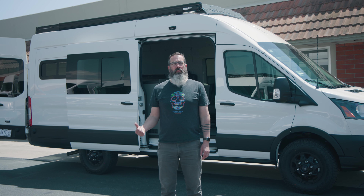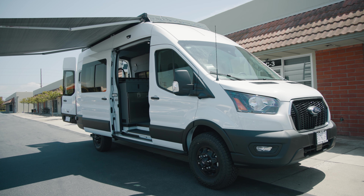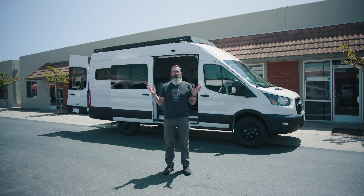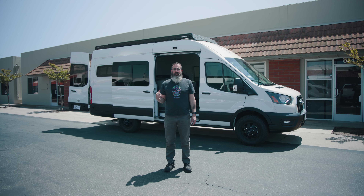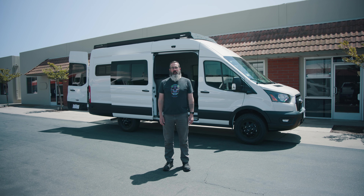That's it for the tour of this 2023 high roof all-wheel drive Transit. We're really happy with it and think it's a great option for families with more than two people. If you like this kind of content, please consider subscribing. If you're interested in this van or one of our other models, give us a shout — we'd be happy to talk with you. Thanks and see you on the next one.